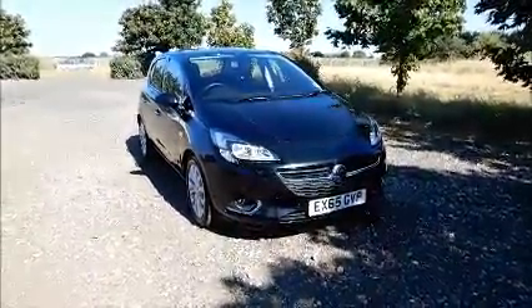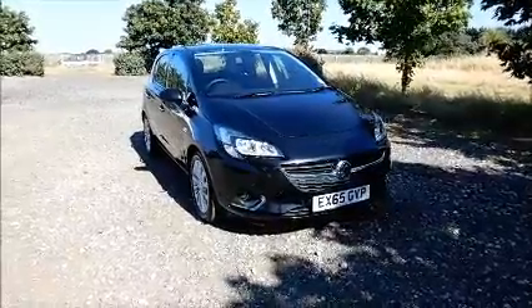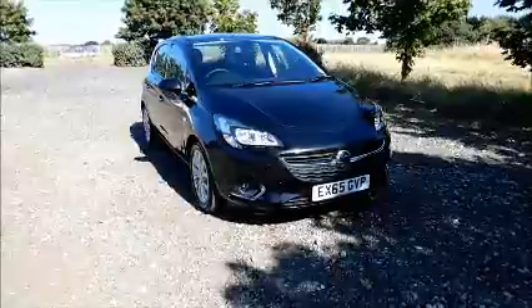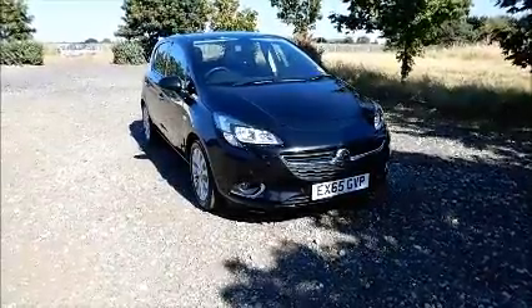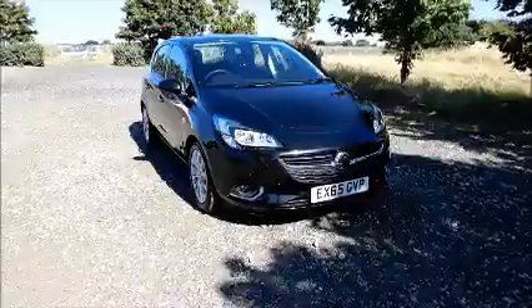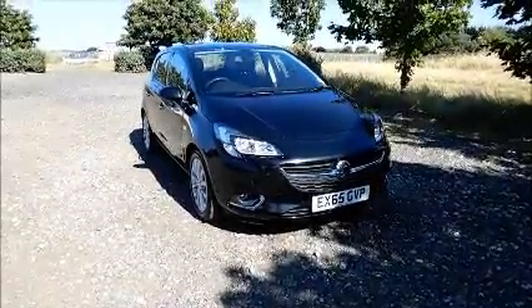This is a Network Q vehicle and benefits from a minimum 12-month warranty for greater peace of mind. You can reserve this vehicle online with a £100 no-quibble deposit, or call our internet sales team to arrange a convenient appointment. If you are thinking of finance, we are confident we can beat any high street lender with our flexible dealer funding plans.